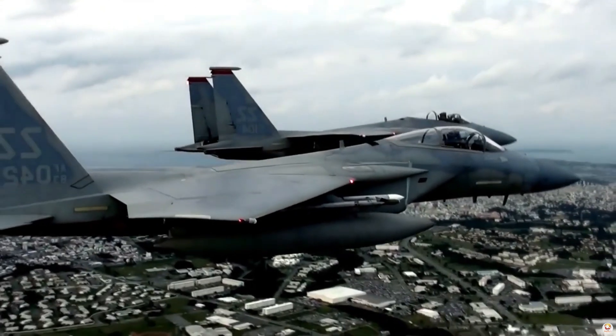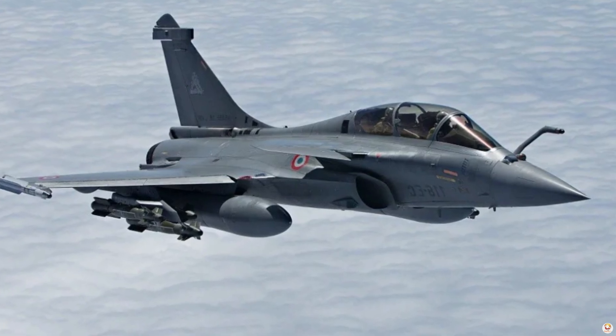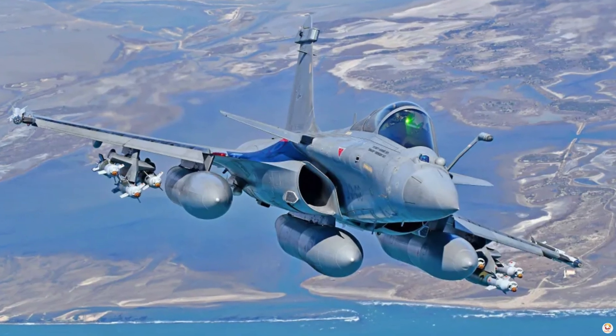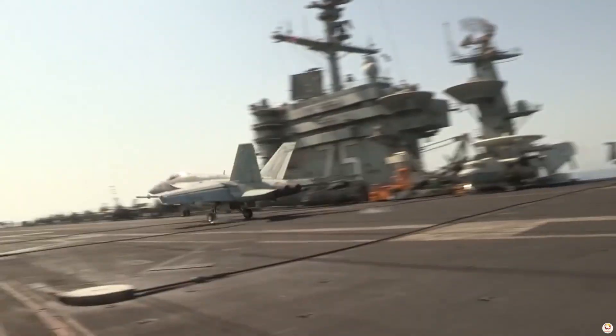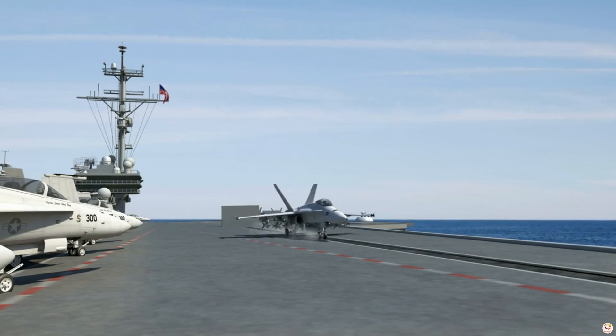Its highly flexible payload configuration and impressive maneuverability make it a strong contender in air-to-air and air-to-ground combat. Both aircraft are highly capable, but the Super Hornet's versatility and extensive combat history give it an edge in carrier strike operations. The Rafale, however, brings unmatched agility and superior avionics to the table. In a direct duel, the outcome would depend heavily on tactics, but both fighters embody the future of naval air power in their respective fleets.